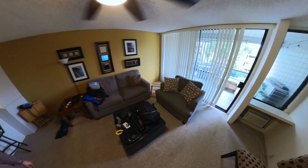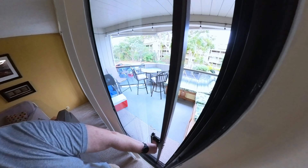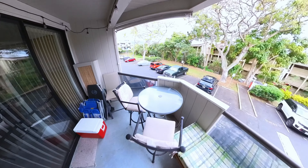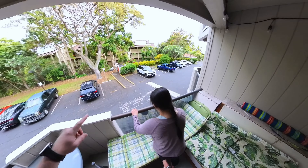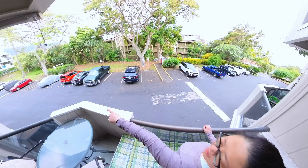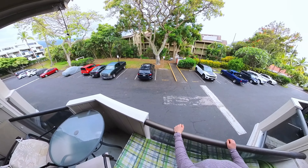We also have a nice outdoor patio. There are some nice trees and nice flowers over here, and a little hotel outside. Right there — that red Kia. Not recommended.